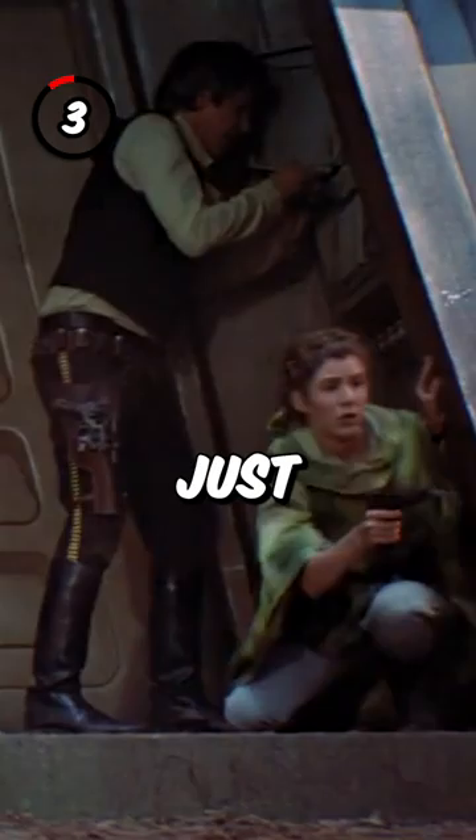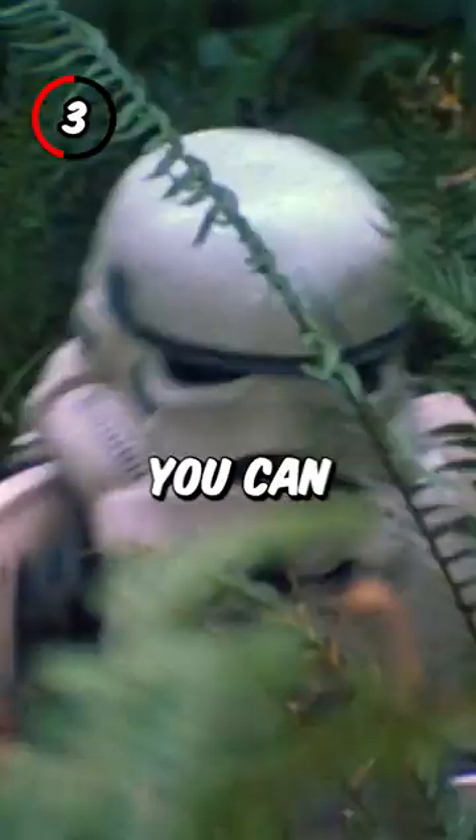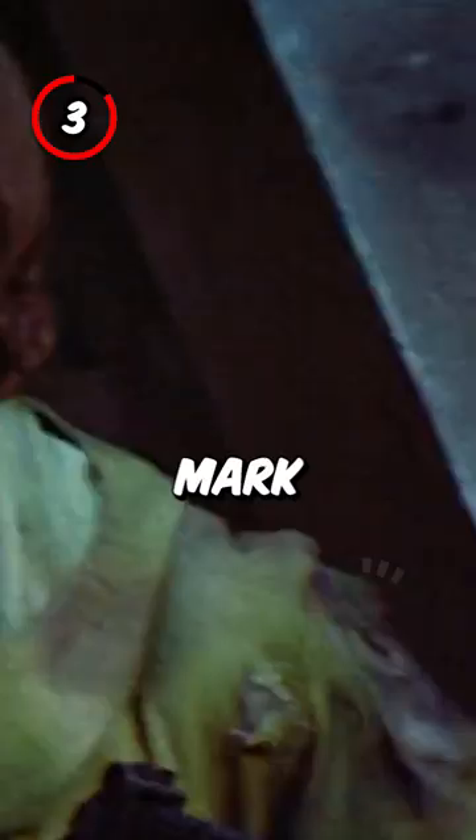Number 3: Just before Leia gets shot on Endor, you can actually see the bullet hole and burn mark on her poncho already.